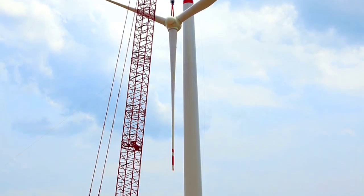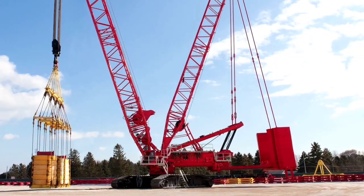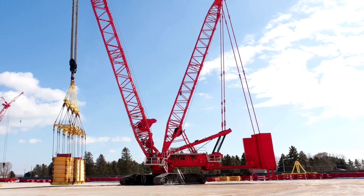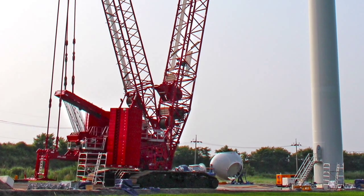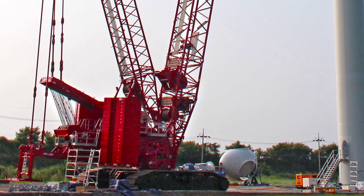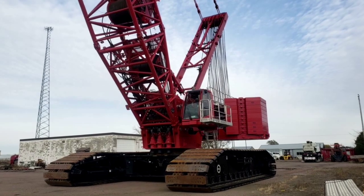The MLC 650 is a lattice boom crawler crane and its largest configuration is able to reach 205 meters. The crane features an innovative Variable Position Counterweight (VPC), which allows automatic positioning of the 400-ton counterweight to offer the best possible productivity and performance. The maximum lifting capacity can be increased to 700 tons using the VPC Max attachment.